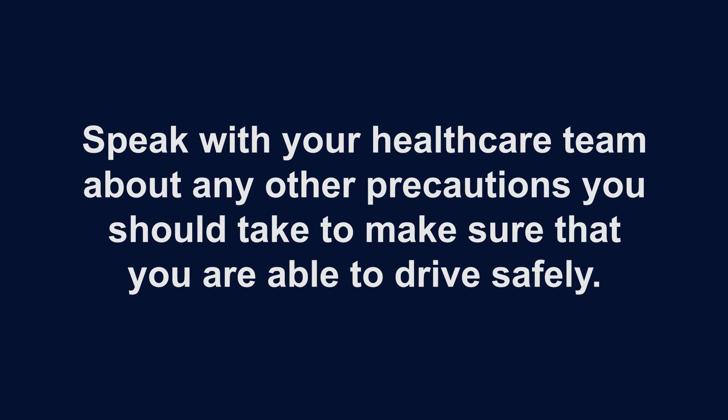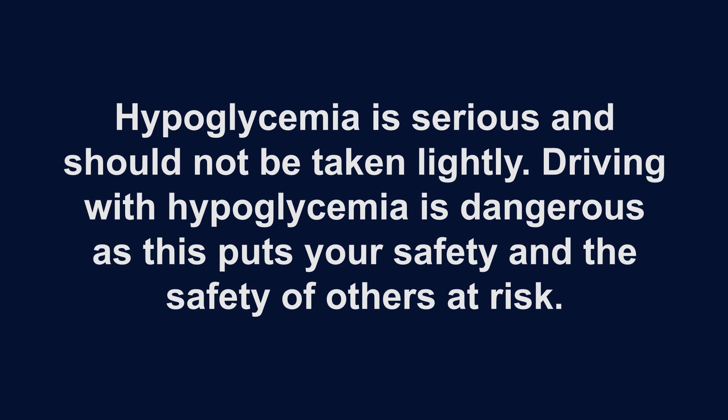Speak with your health care team about any other precautions you should take to make sure that you are able to drive safely. Hypoglycemia is serious and should not be taken lightly. Driving with hypoglycemia is dangerous as this puts your safety and the safety of others at risk.